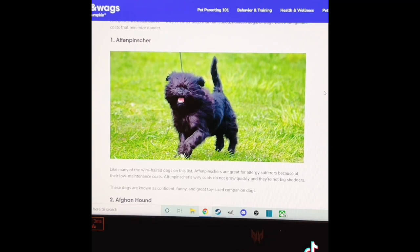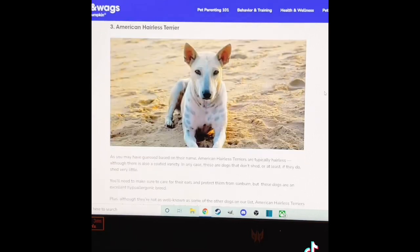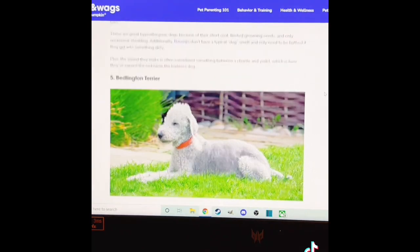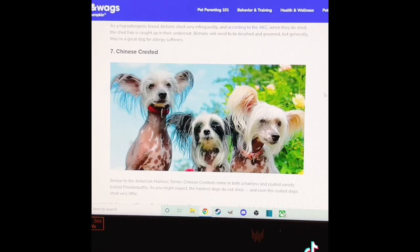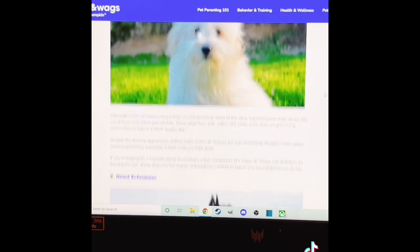The first is the Affenpinscher. The next is the Afghan Hound, which is a large dog. American Hairless Terrier, which would be medium size. The next is the Basenji, medium size. Bedlington Terrier. I think large. Bichon Frise — I've heard of these. Those are small, of course. I don't like those; they look like rats. Coton de Tulear, small and medium.